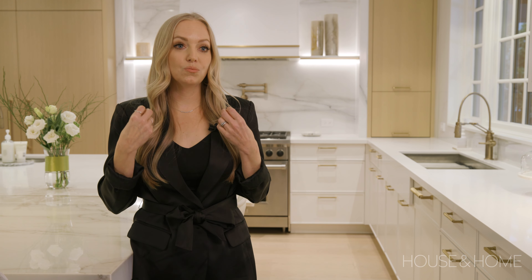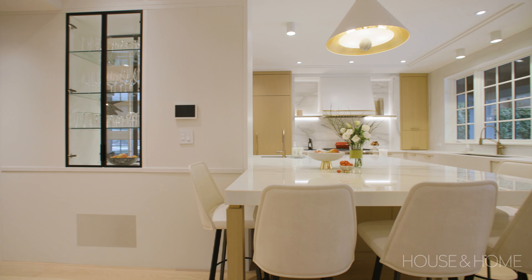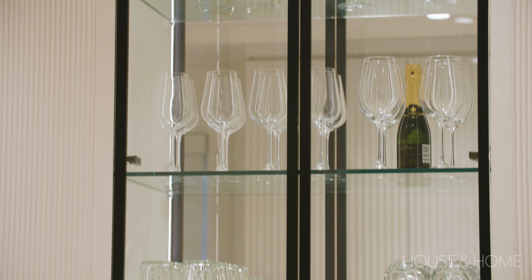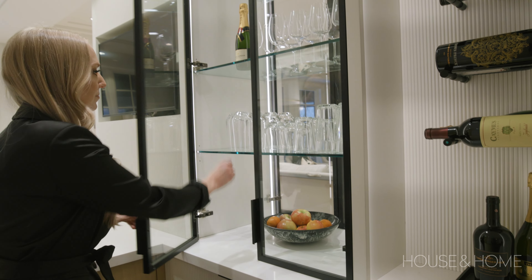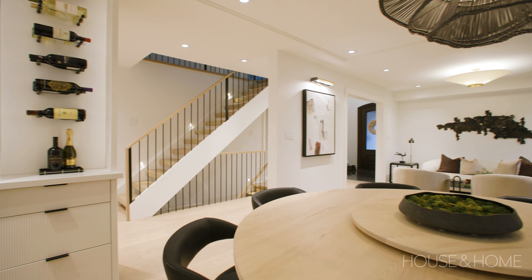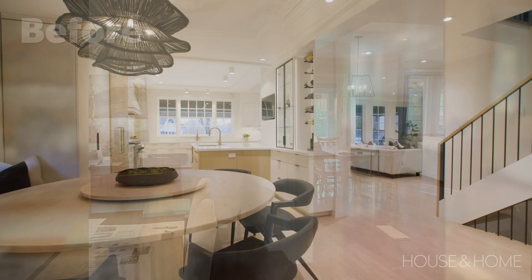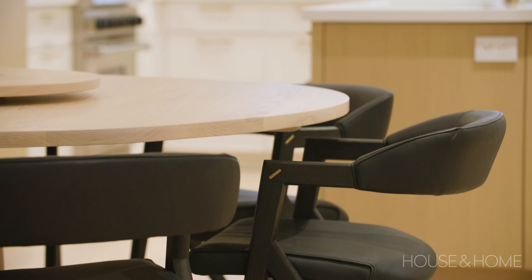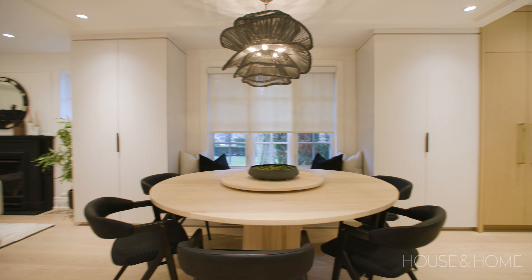One of the biggest things the client wanted in this renovation was opening up the floor plan, both physically and visually. In the middle of the house we placed a glass display cabinet, so you can easily grab a glass from the family room side or from the dining room. We went with a round table in the dining room because, having gotten rid of the formal dining room by opening the floor plan, a round table is more inviting, more conversational for everybody, and makes for easier flow throughout the spaces.